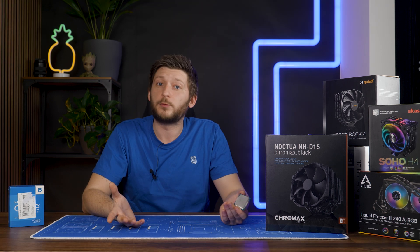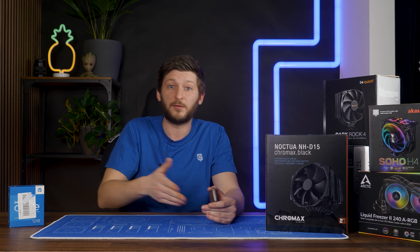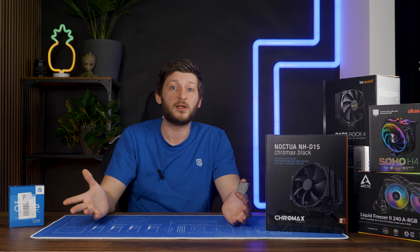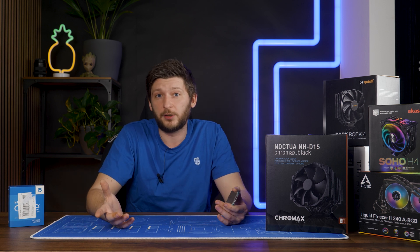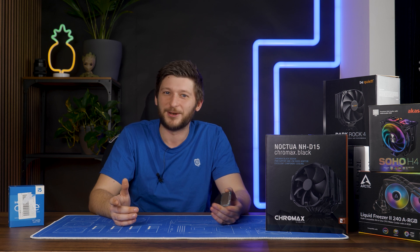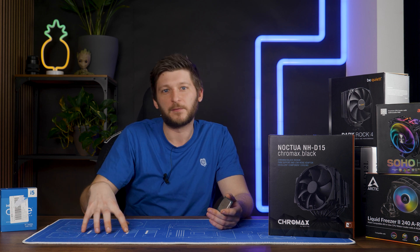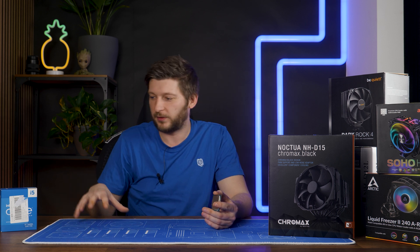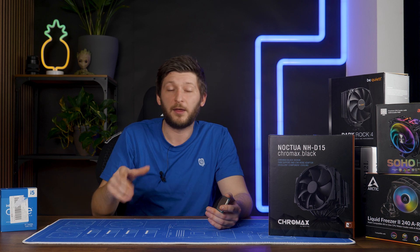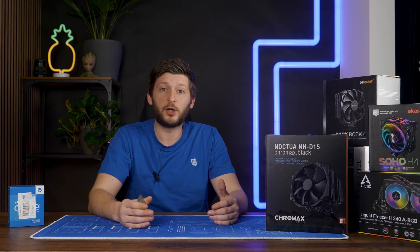Now the last thing we need to set is a max temperature that the CPU can reach before we say the cooler is defeated. I would say 100 degrees C is a nice value. It's definitely not good, don't get me wrong, but given that we are pushing max performance 24/7 — which CPUs usually don't do — I think it's a pretty safe metric. So let's just get to it.